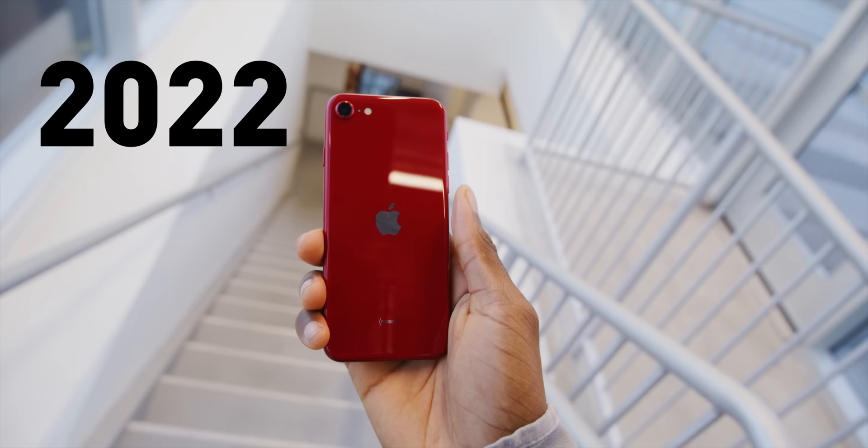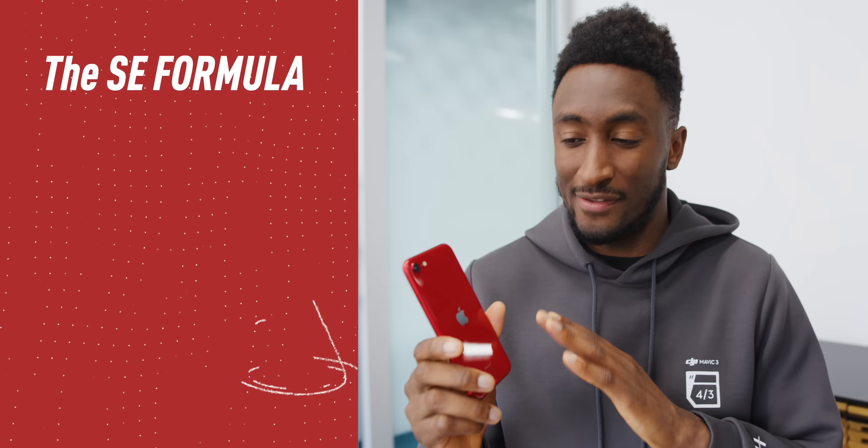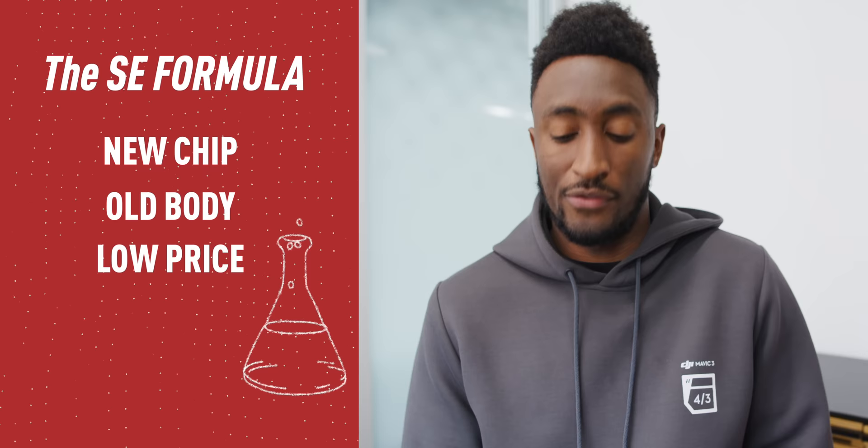MKBHD here, and here it is — the new 2022 iPhone SE. Now, on paper, SE stands for Special Edition, still, according to an old Phil Schiller quote. But the truth is, this is the least special phone that Apple makes. So I propose a new name: unofficially, let's just call it the Simple Edition, because that's what it is. The iPhone SE formula is and has been simple: new chip, old body, low price.